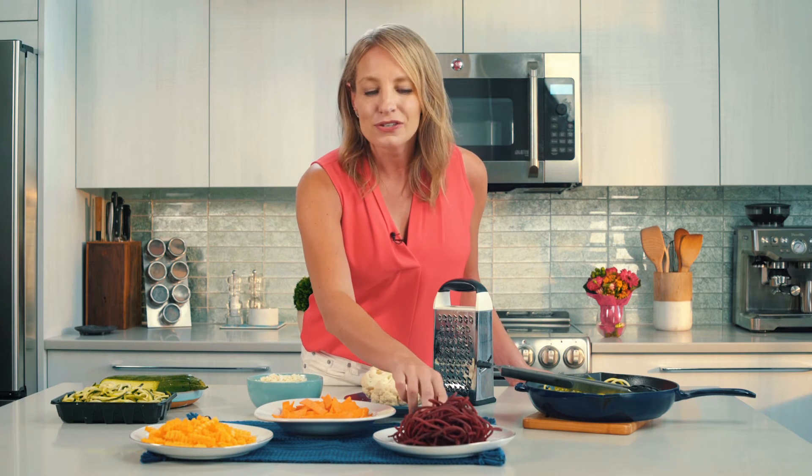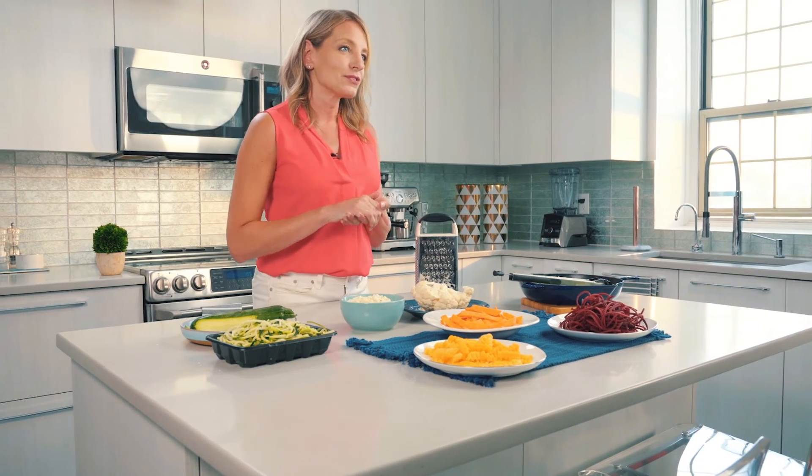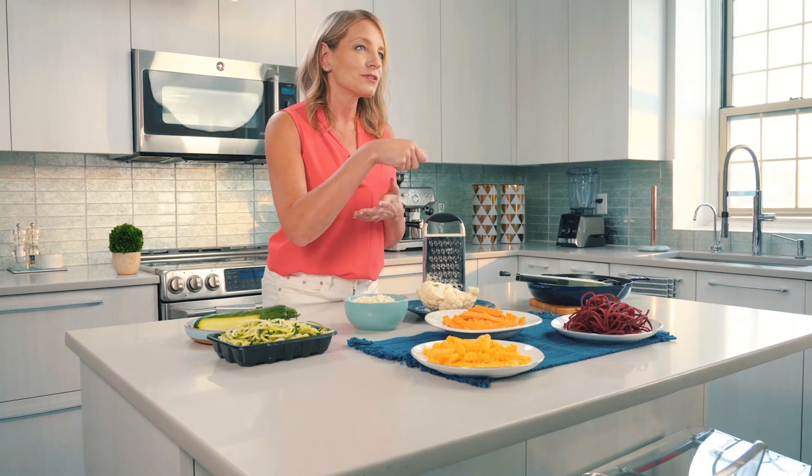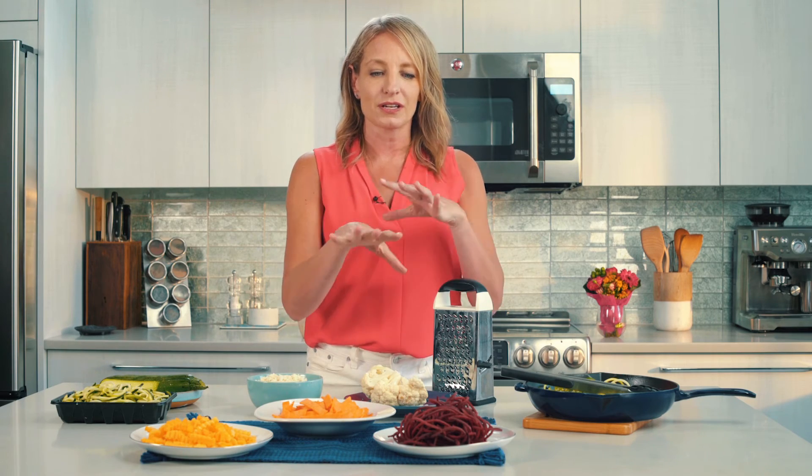These are just so pretty — these are spiralized beets, believe it or not, and you can eat these raw. A great way to prepare those is with a little lime juice and some cumin and maybe a tiny drizzle of olive oil, maybe some feta or goat cheese, and make yourself a nice spiralized beet salad.